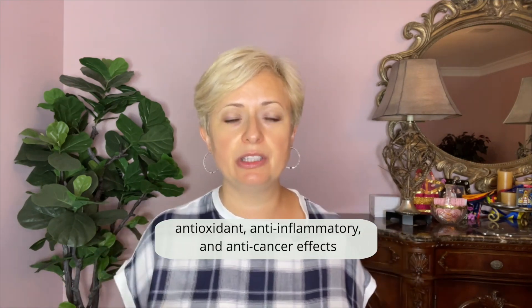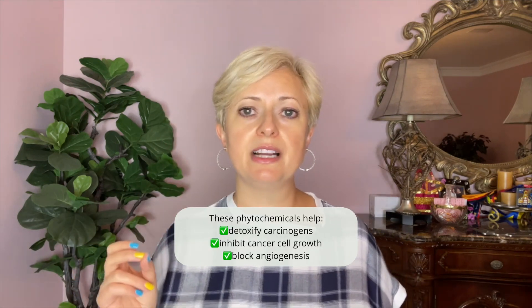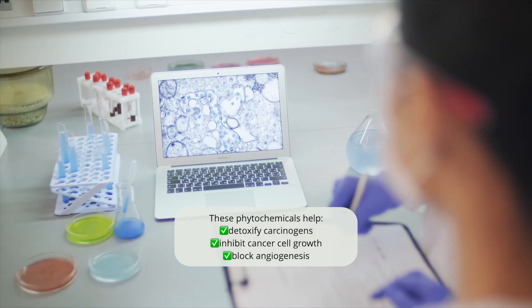Once onions or garlic are chopped or crushed, the enzyme allinase goes to work, producing compounds with beneficial antioxidant, anti-inflammatory, and anti-cancer effects. The other members of the allium family also contain beneficial compounds. These phytochemicals help detoxify carcinogens, inhibit cancer cell growth, and block angiogenesis. Many studies have found that higher intake of garlic, onions, and other alliums is associated with lower risk of gastric and esophageal cancers.